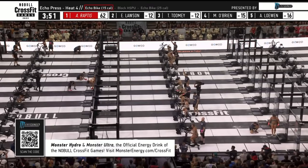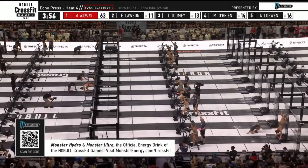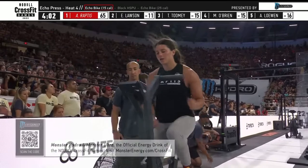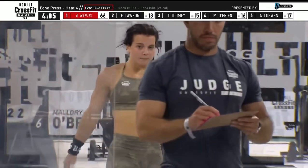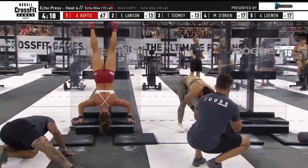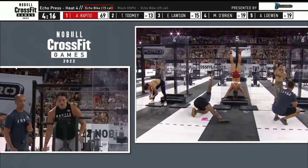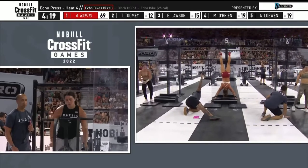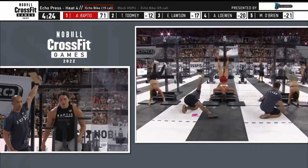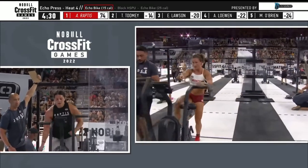Raptus is on the bike in the upper left-hand part of your screen, second set of fifteen. Tia Toomey and Emma Lawson are to the wall for the second time — Toomey went unbroken on her last set. Here comes Mal O'Brien. Toomey looking to go unbroken yet again, as Alexis Raptus is just shaking out her arms, not even using them on the echo bike. Savvy move — no need. The bike portion at this moment in the event is basically irrelevant if you can handle the handstand push-ups like Raptus has.